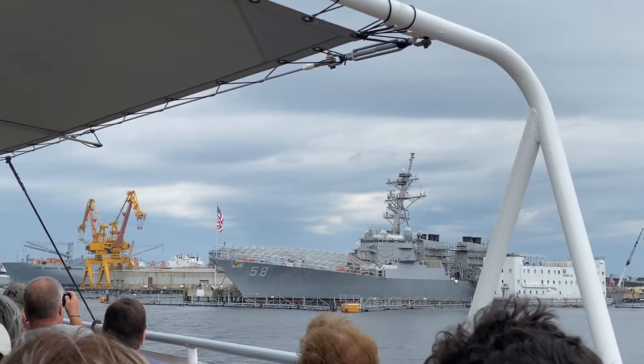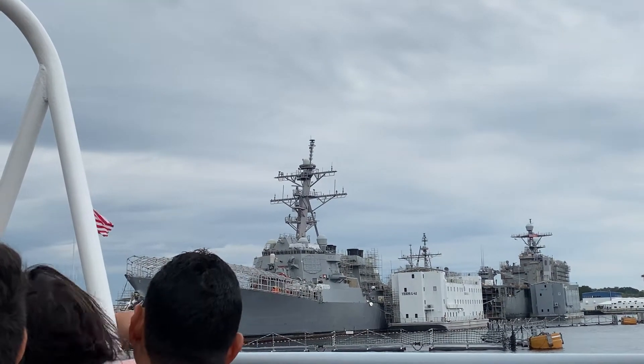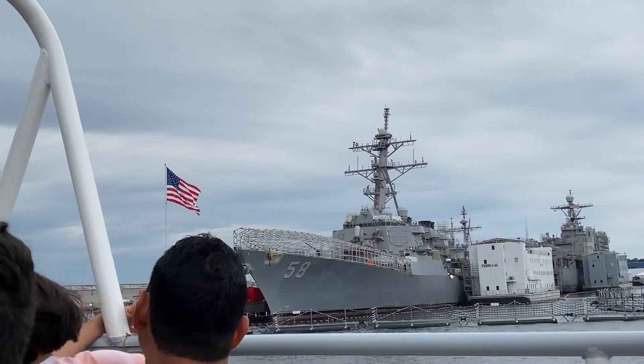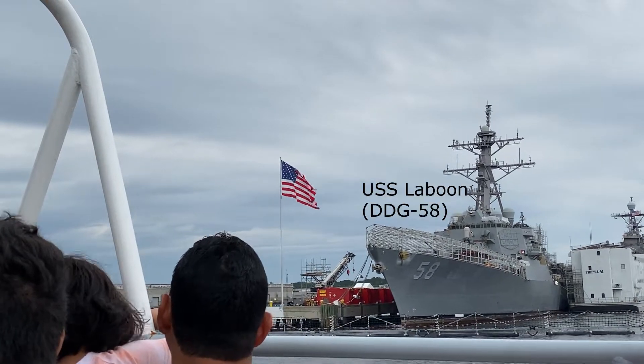They're currently working on three ships here today. The one all the way to shore on the right, the larger of those three ships, is the USS Oak Hill — an assault ship. Next to it is an Arleigh Burke-class missile destroyer named the USS Laboon.